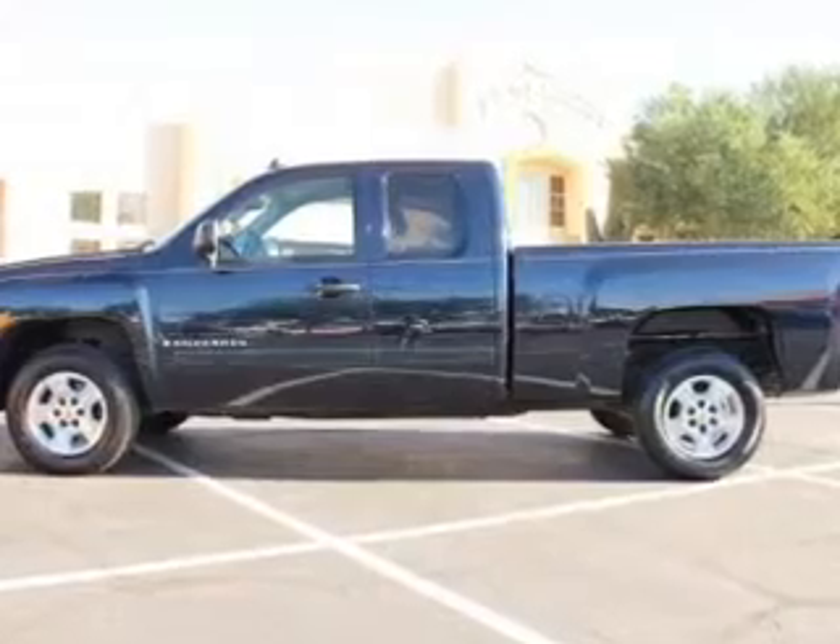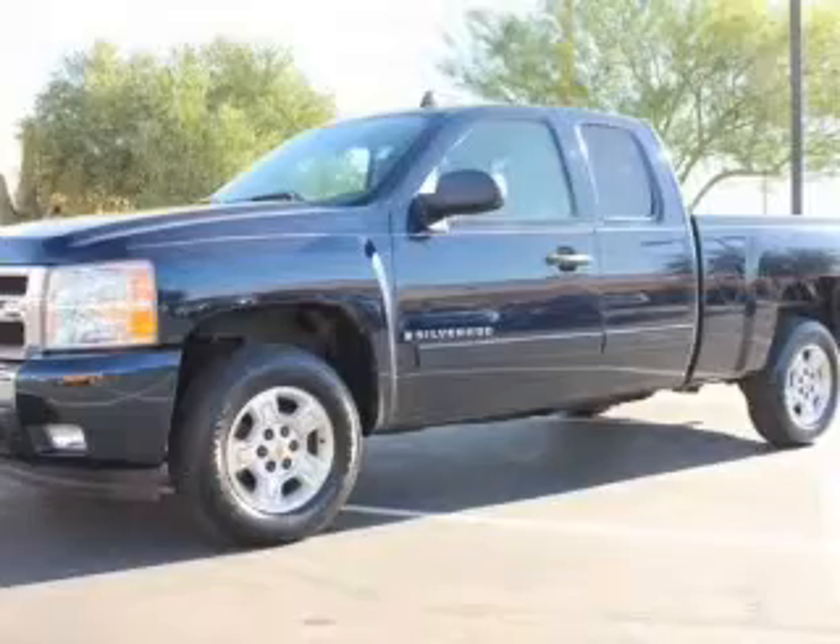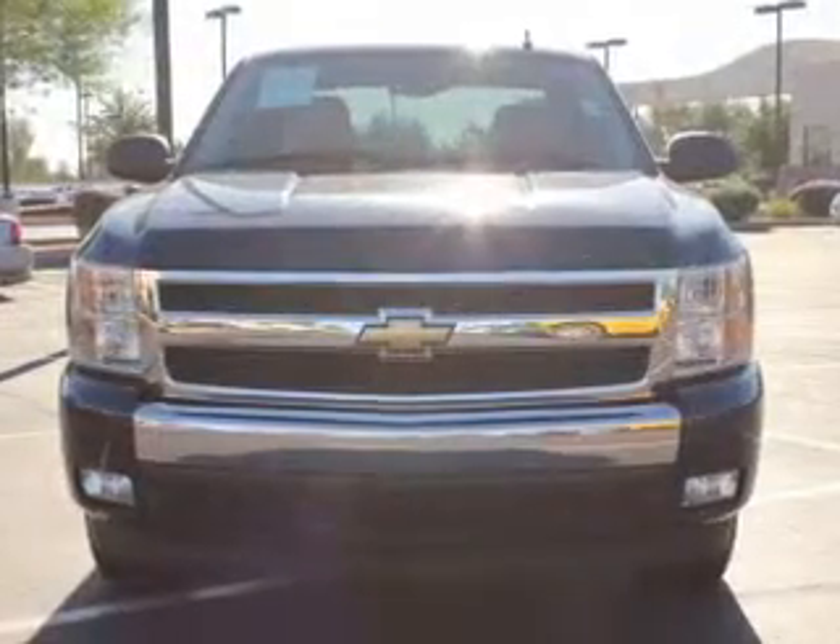Keyless entry, power door locks, power windows, cruise control, an AM FM stereo with a CD player, satellite radio, power mirrors.